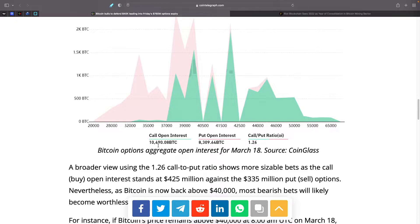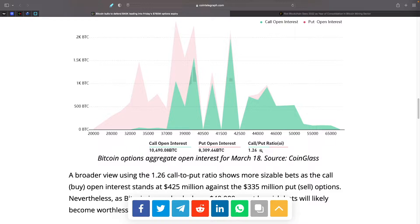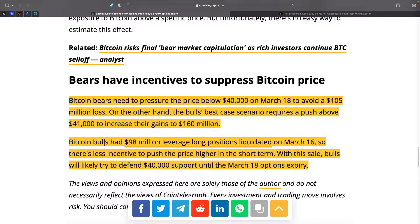We have call options at almost 10,500 BTC and put options at 8,300 BTC, giving a call-to-put ratio of 1.26 — so slightly more calls than puts. Bears need to pressure the price below $40,000 on March 18th to avoid a $105 million loss, while bulls' best case scenario requires a push above $41,000 to increase their gains to $160 million. Bitcoin bulls had $98 million in leveraged long positions liquidated on March 16th, reducing short-term incentive to push price higher. With that said, bulls will likely try to defend the $40,000 support until the March 18th options expiry.